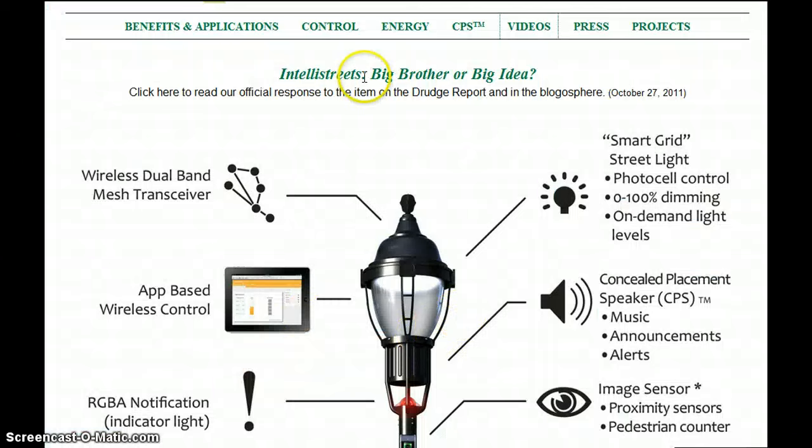So we saw this little video here — most of you have probably already seen it. I wanted to cover it last time but just had so much news. So it's here: IntelliStreet — Big Brother or Big Idea? It didn't really go too much into the whole Big Brother aspect of these lights, did it?